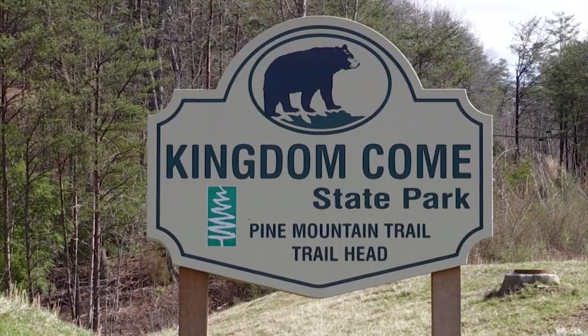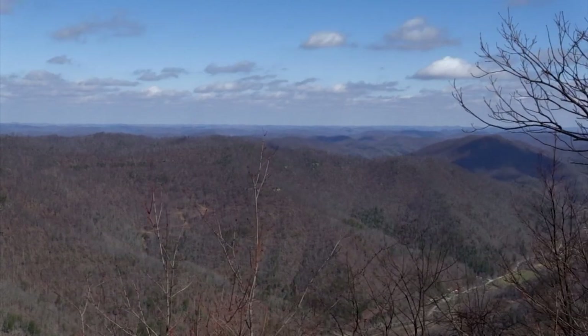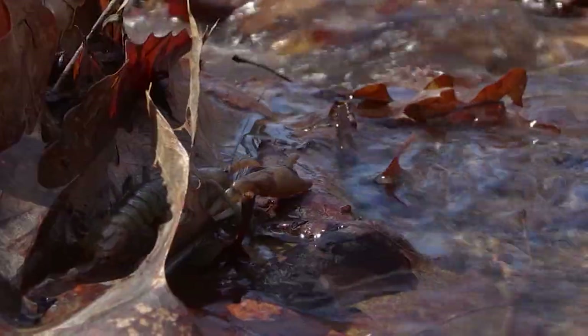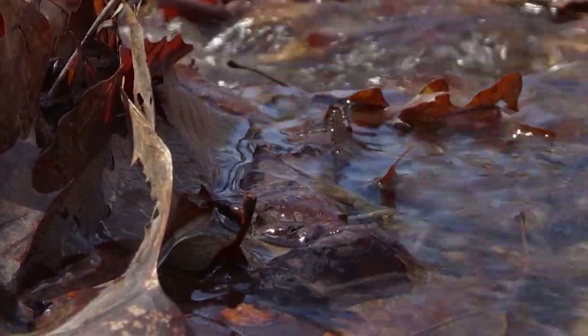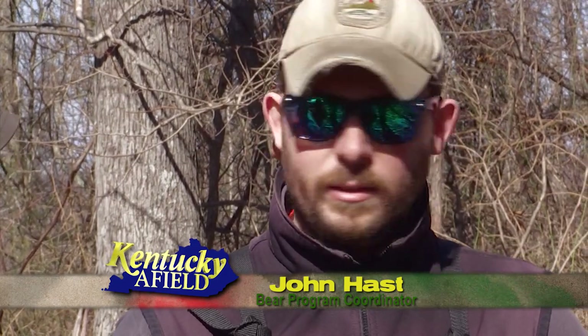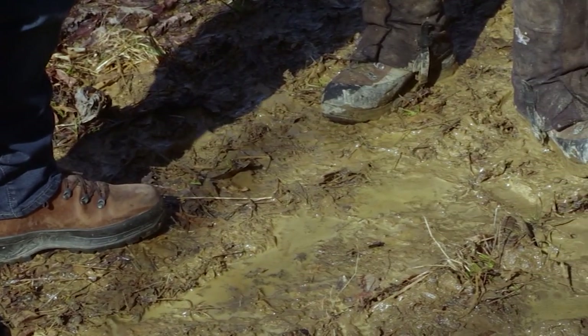The bear population in Kentucky is growing, and sometimes biologists have to keep up with those numbers by going right into the bear den. Today we've traveled to extreme southeastern Kentucky, to a little town called Cumberland, and we're going to Kingdom Come State Park to check out some bear cubs. We're getting ready to go in and do what we typically do in winter — Tristan actually caught this bear last summer up on top of the mountain, and we're going in to see if she's had cubs, how many, and what sex they are.